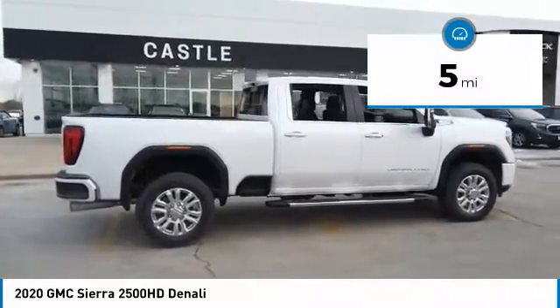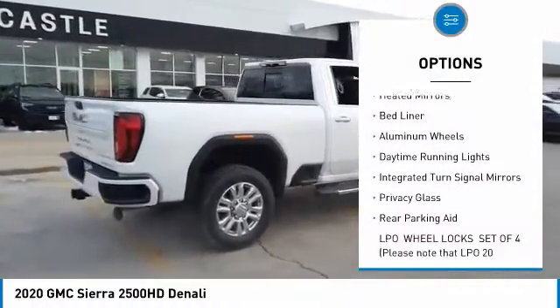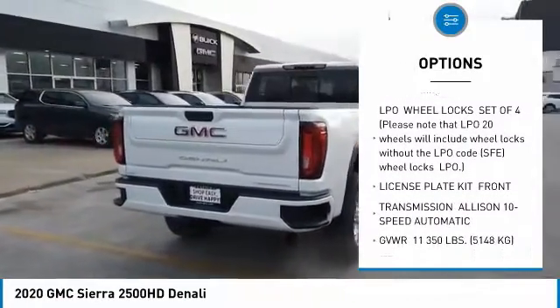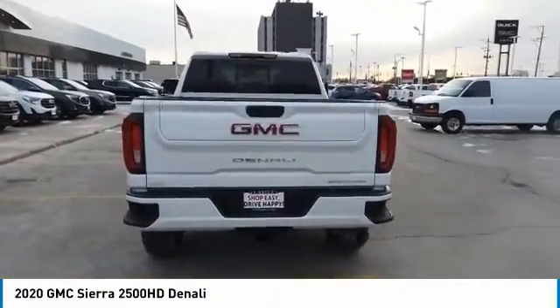Here are some of this vehicle's great options: four-wheel drive, blind spot monitor, tow hitch, heated mirrors, bed liner, aluminum wheels, daytime running lights, integrated turn signal mirrors, privacy glass, and rear parking aid.